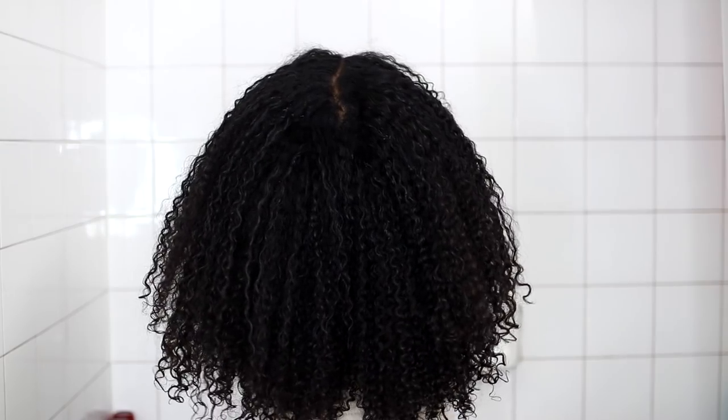So yeah, these are my final results! I finally got my summer hair routine down packed. Hopefully you guys enjoyed this video — if you did, give it a big thumbs up. I'll see you all in the next one. Deuces, I love you guys!